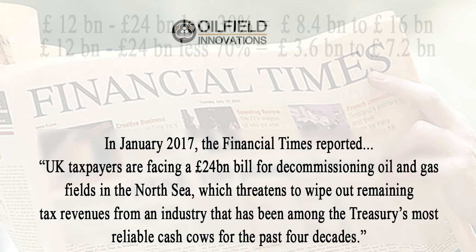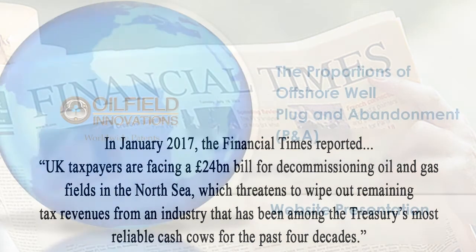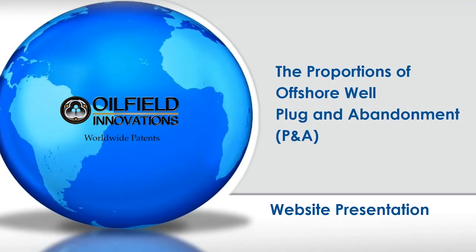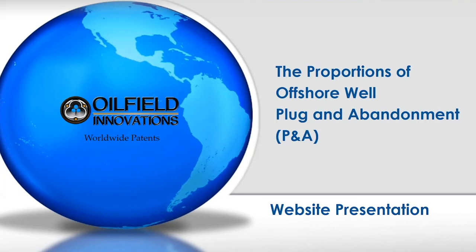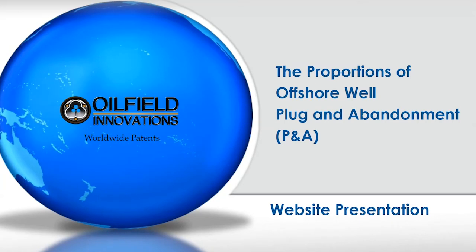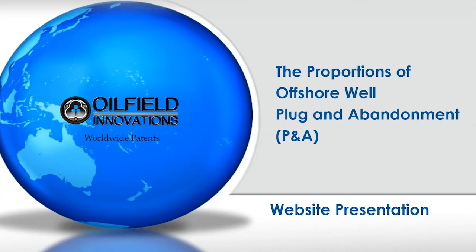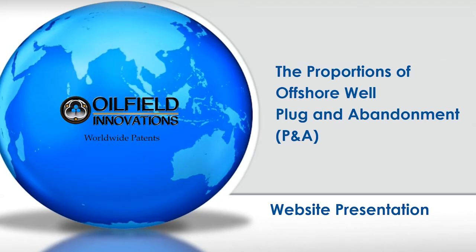Oilfield Innovations has some great ideas for making P&A substantially cheaper. Other companies also have some great ideas for P&A. Unfortunately, UK taxpayers will continue to lose revenue, and neither ours nor other companies' P&A cost reduction inventions will ever be used until everyone asks why offshore drilling rigs are being used in the North Sea for dumping cement into a hole in the ground about the size of your hand. Rigless abandonment is used in other parts of the world — why not the North Sea? Thank you very much for listening. Please watch some of our other videos and download the PDF explanation of downhole processes that can reduce the cost of plug and abandonment significantly.